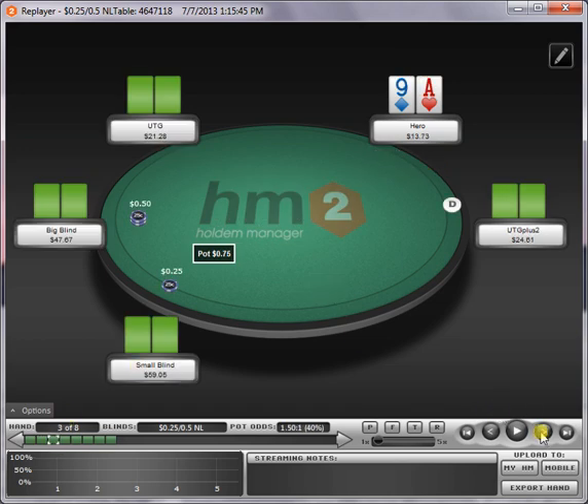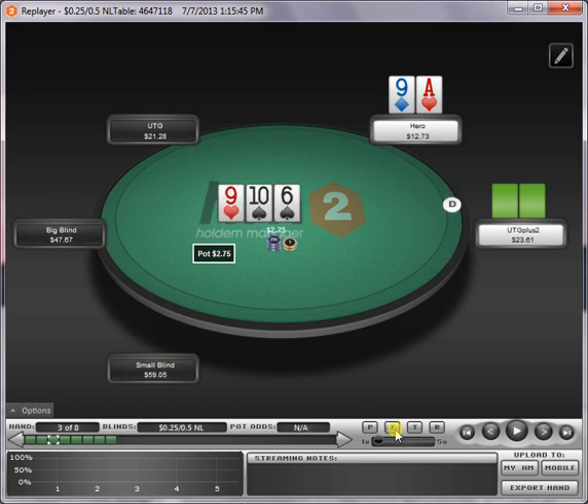Ace-nine offsuit from the cutoff, get flatted by the button. We flop second pair on a wet board — standard c-bet. This is actually a situation where you might check-shove or bet-call a shove against the right opponent, but most of the time you're just going to be betting for value here. Six is a good card because there's not many sixes in his range. His range is mostly composed of draws — he's going to raise a lot of tens and his biggest draws like queen-jack on the flop. So this is definitely a betting situation. We get called again.